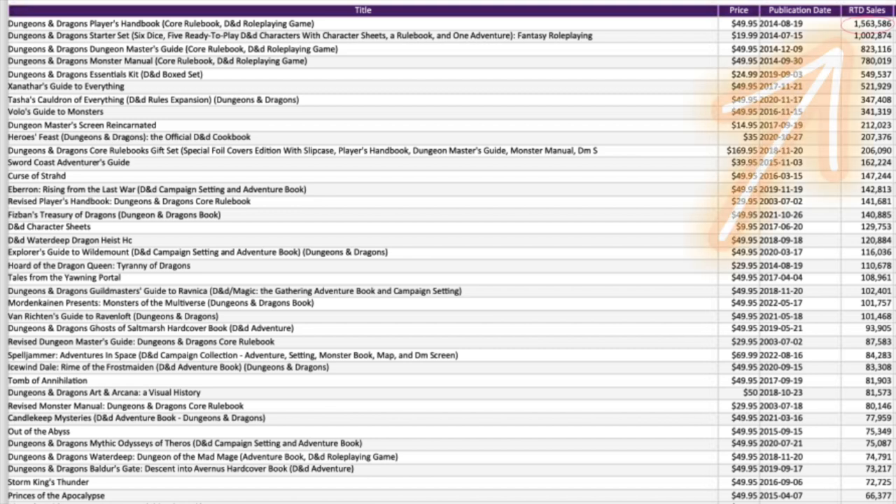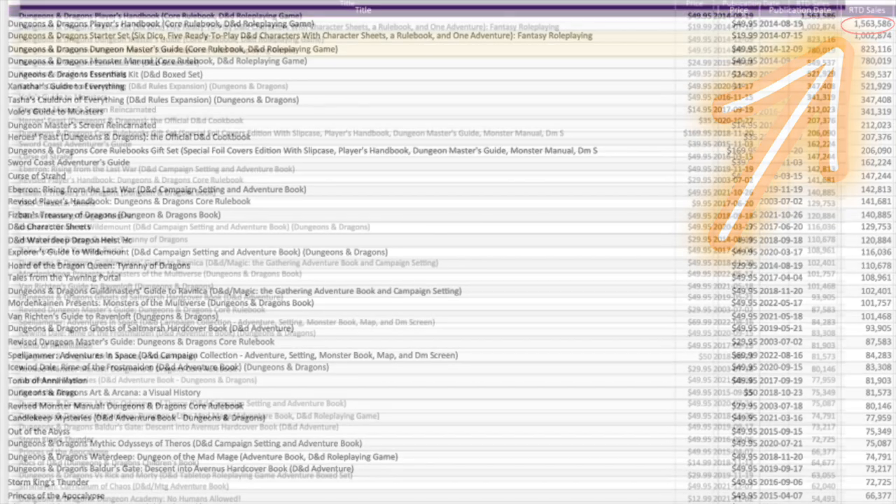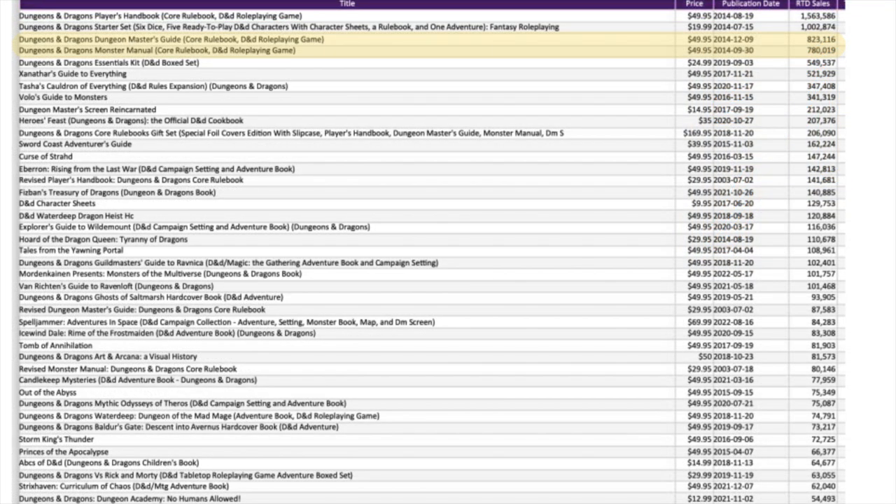This data goes all the way back to 2015 when 5e first hit the market. What do you think the best-selling D&D product is? If you said Player's Handbook, you'd be right. The Player's Handbook has sold 1.5 million copies in retail stores since 2015. The DMG sold 800,000, and the Monster Manual sold 750,000. This doesn't count game stores or Amazon, so we could conservatively double these numbers. I would say the total number of Player's Handbooks in circulation is something like 3 to 4 million — no way it could be more than 5 million.